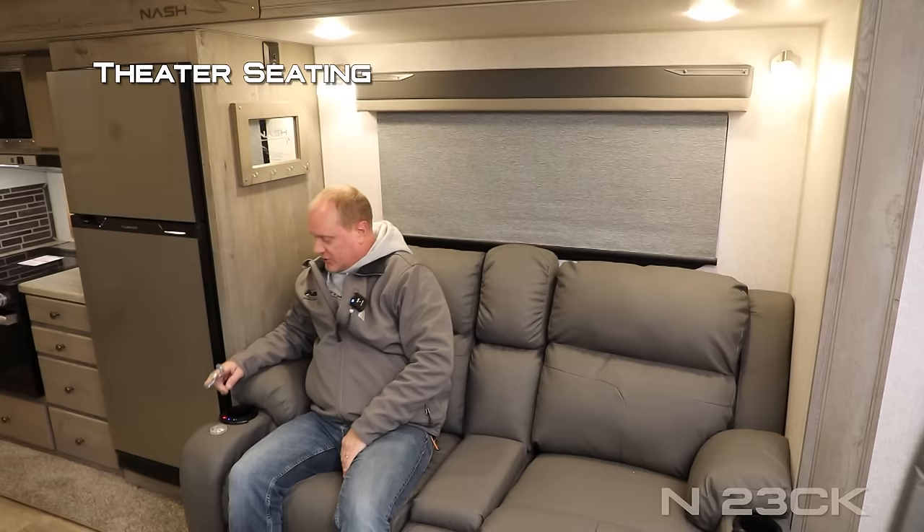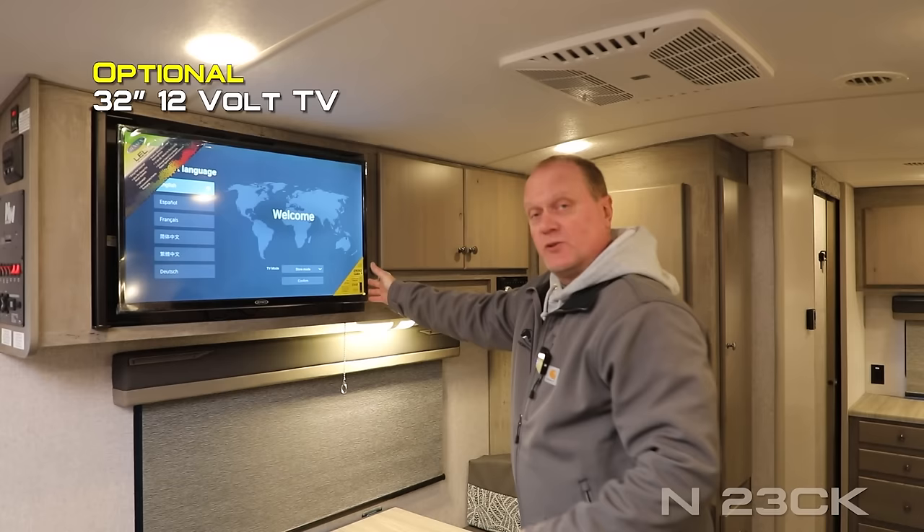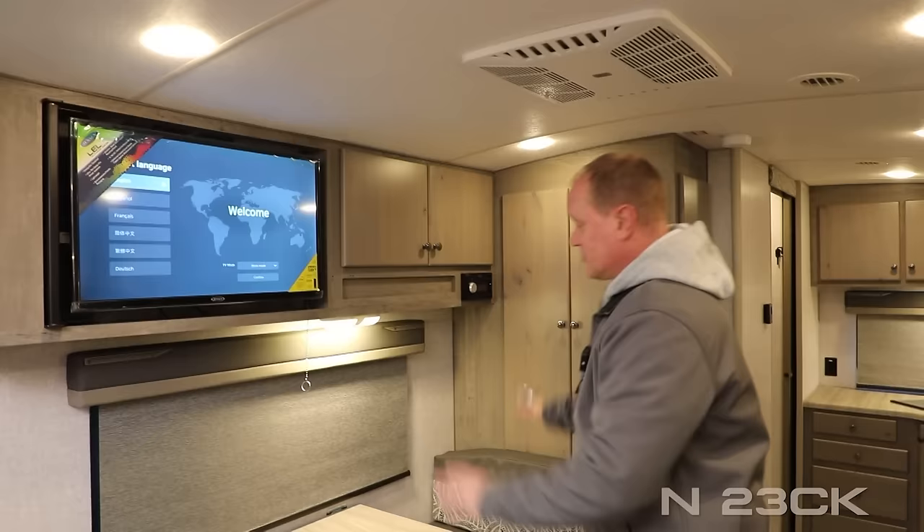The theater seating also features a heat function, light function, and massage function. The entertainment center features an AM/FM stereo that's Bluetooth enabled and multi-zone. You may choose to option in a 32-inch 12-volt TV on a swing gate bracket that allows for additional storage behind the TV. The dining area features a large view window with traditional booth dinette and storage down below.